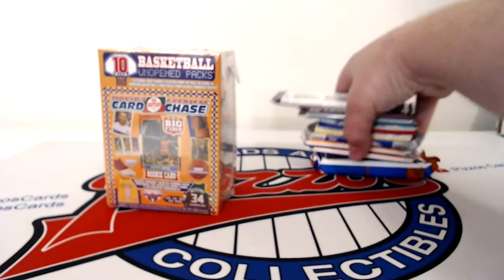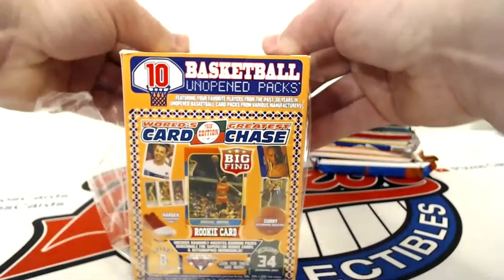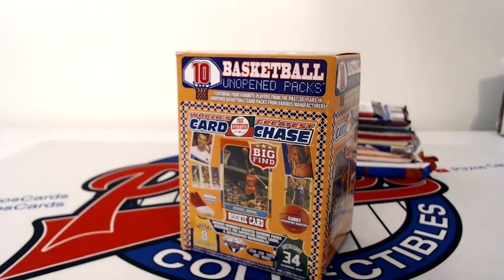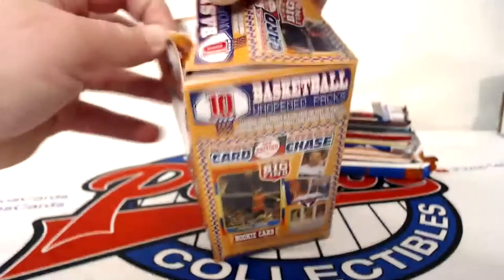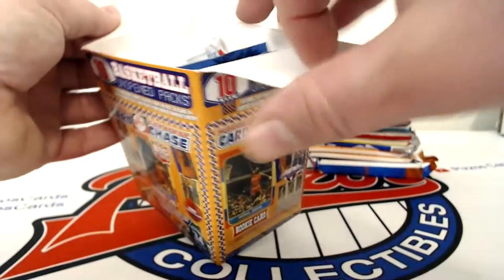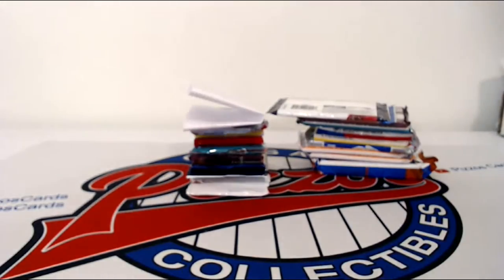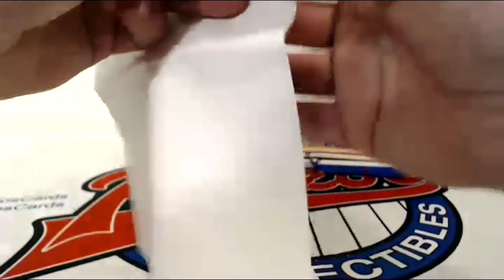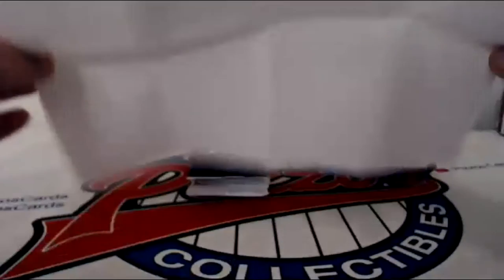I figured it'd be fun to rip some basketball. The last time I ripped anything basketball-related was back in the late 80s. I did rip a blaster box of Mosaic I found, but other than that one blaster box from this year — oh, there's a piece of paper in here. Don't tell me I actually won something.